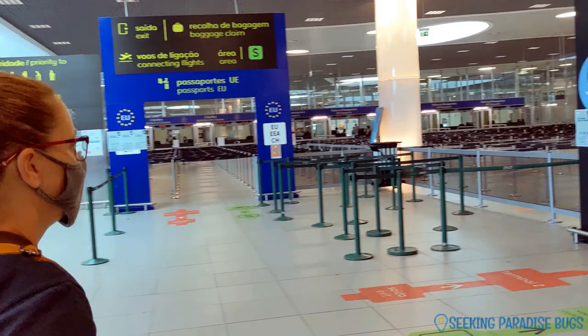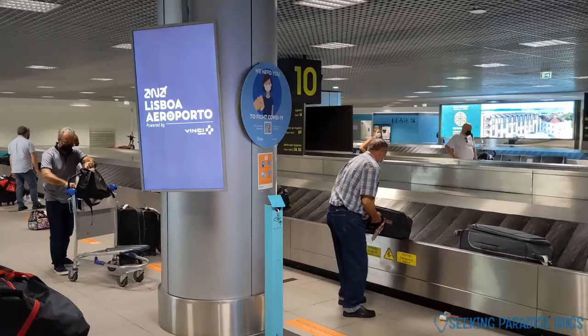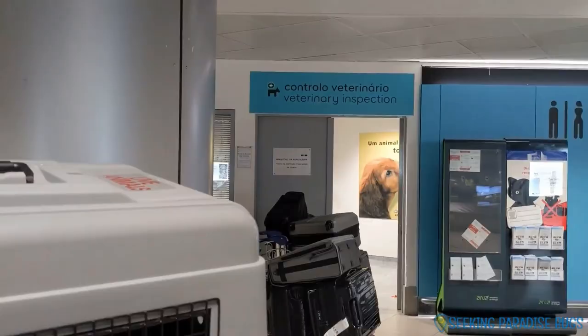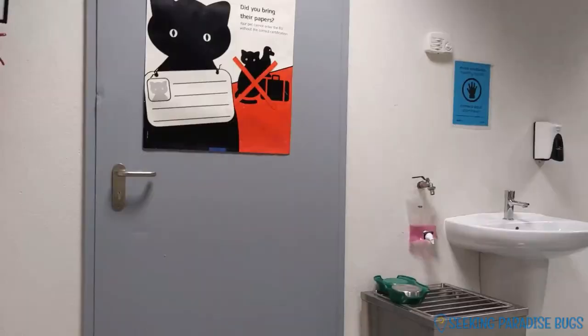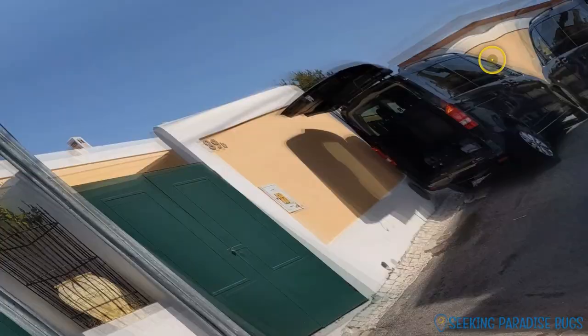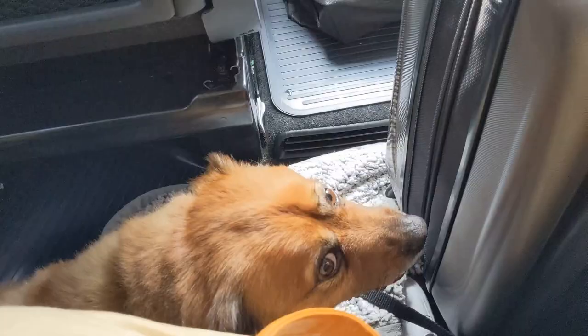We arrived at 11:15 a.m., first in line for immigration and customs, then headed straight to baggage claim near belt 9 where they drop off pets. After about 30 minutes the dogs were delivered — they were in good shape but a little anxious. We picked up our luggage and waited for the airport veterinarian to do their last inspection. The doctor let the dogs relieve themselves in her office, reviewed all the paperwork, and gave us her stamp of approval. We met David Montero and his private tour company, who took us to our first Airbnb in Estoril, 40 minutes west of Lisbon airport — we highly recommend him.